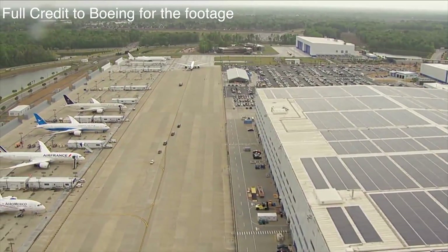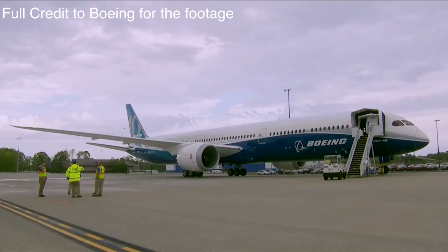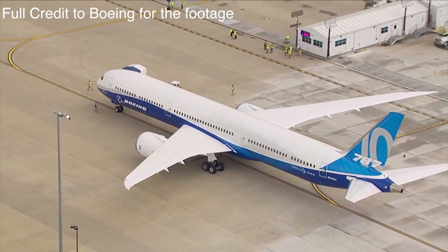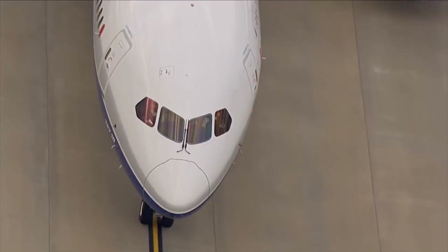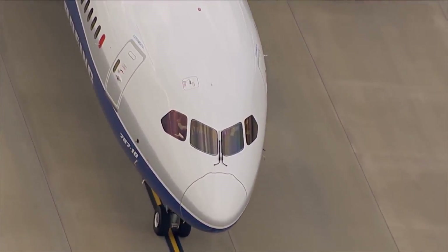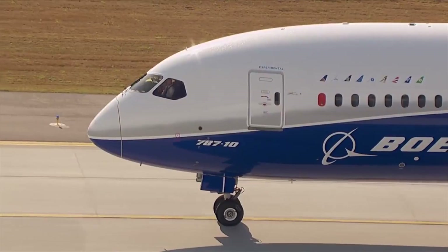Hi everyone, welcome to another video of mine. Today we will be discussing the Boeing 787-10. This includes what differentiates it from the other Boeing 787 aircraft, the orders and more. I hope you all do enjoy this video. As we always do, I will begin the video with a little chat about the Boeing 787 family.